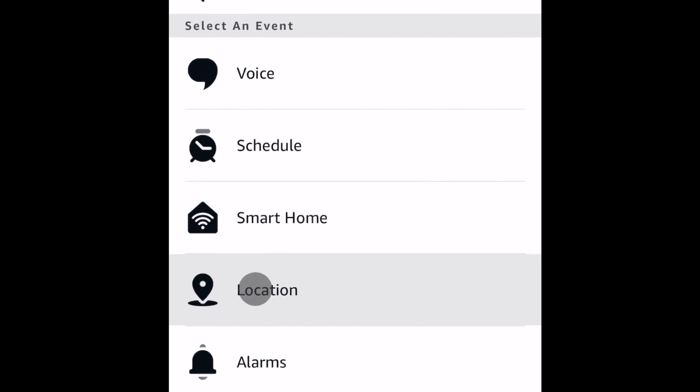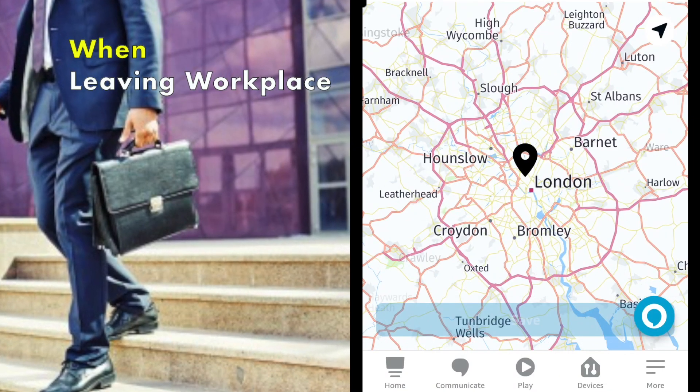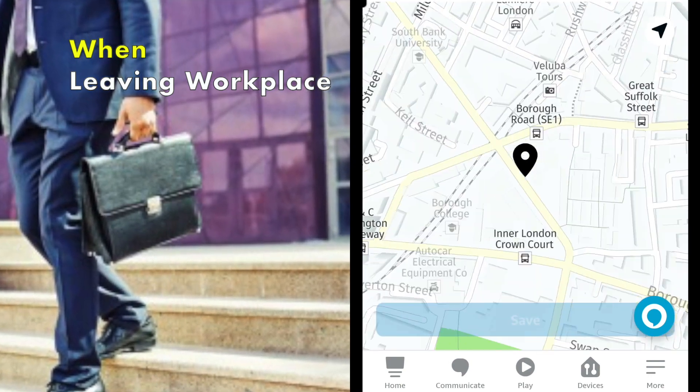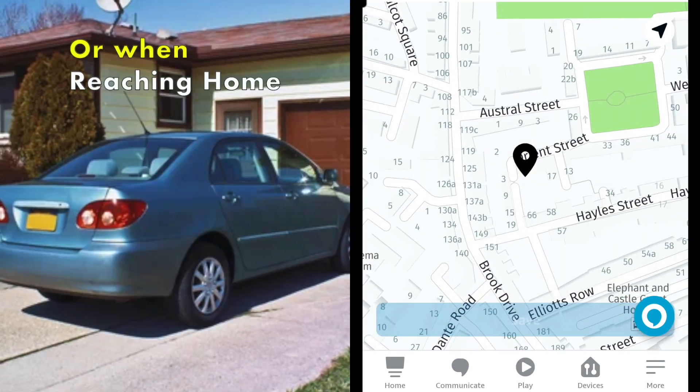It uses GPS on your phone device to detect your location. There are two situations you can use: first is when you are leaving for work, and second is when you are reaching home.